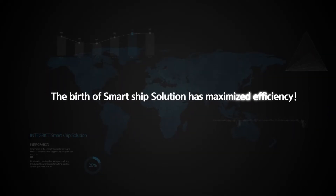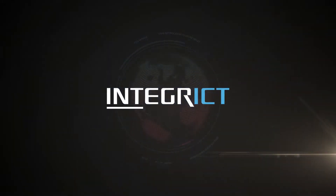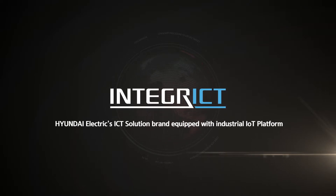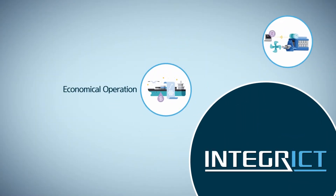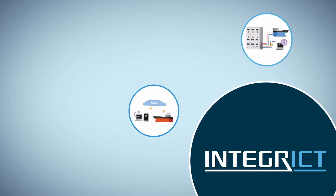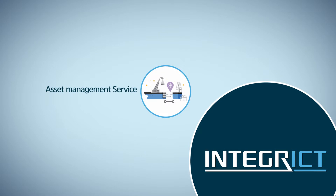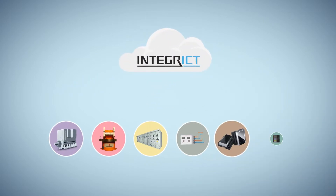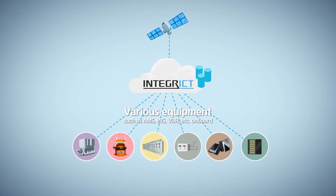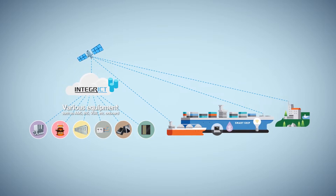The birth of Smart Ship Solution has maximized efficiency. Integraic is an integrated IoT platform of Hyundai Heavy Industries Group that provides the optimal environment for the development of marine solutions. Advancing one step further, Hyundai Heavy Industries Group has unveiled its Smart Ship Solution based on Integraic, which delivers safe, eco-friendly, and economical sailing and efficient operations. Smart Ship Solution collects data from various devices and stores them on the Integraic platform for use anytime, anywhere. It can also send the data to the ship owner's server or cloud via satellite communication to maximize the sailing efficiency of a fleet.